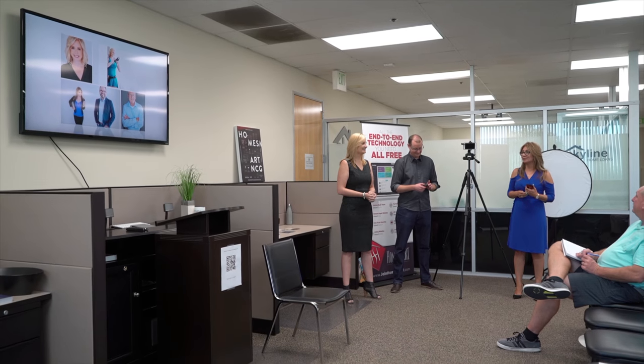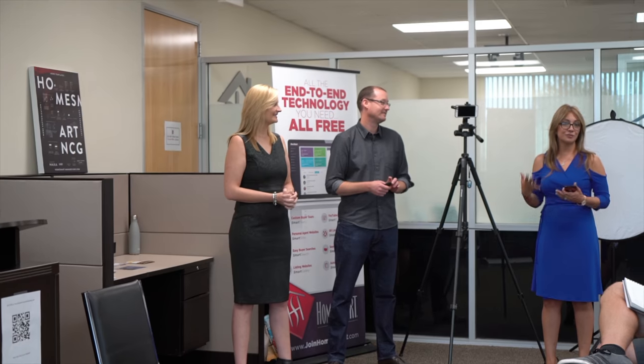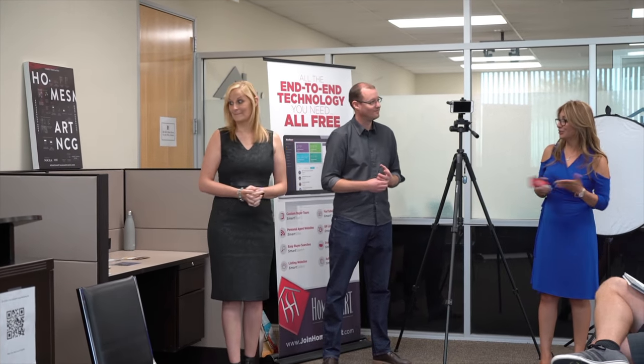You guys have probably worked with them or seen their work before — Lindsay and Brian. I'm going to hand it over to them and they're going to talk all about this great marketing program they have for everybody, and they'll be here after to answer questions.